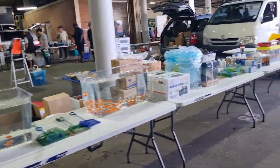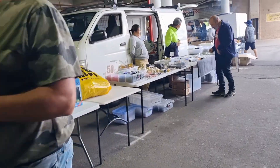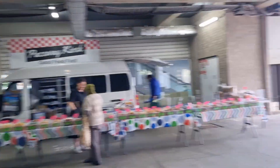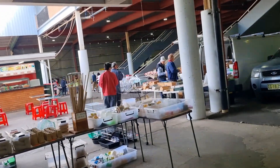Here's another guy selling fish. I mentioned the logistics involved in setting this up — you've got to load all these trestle tables into your van or truck, bag up all the fish so they're safe, load the glass tanks so they don't break, and then when you get here you've got to set it all up. Imagine filling all those tanks with water — it's a big deal.